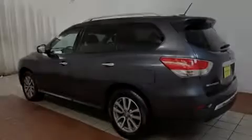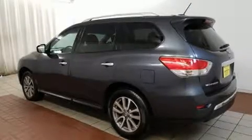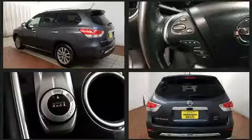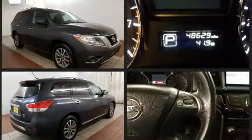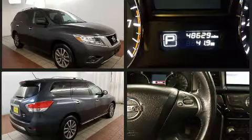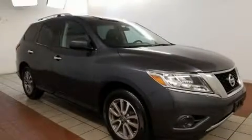Introducing the 2014 Nissan Pathfinder. With fewer than 50,000 miles on the odometer, this four-door sport utility vehicle prioritizes comfort, safety, and convenience. It features four-wheel drive capabilities, a durable automatic transmission, and a 3.5-liter six-cylinder engine.